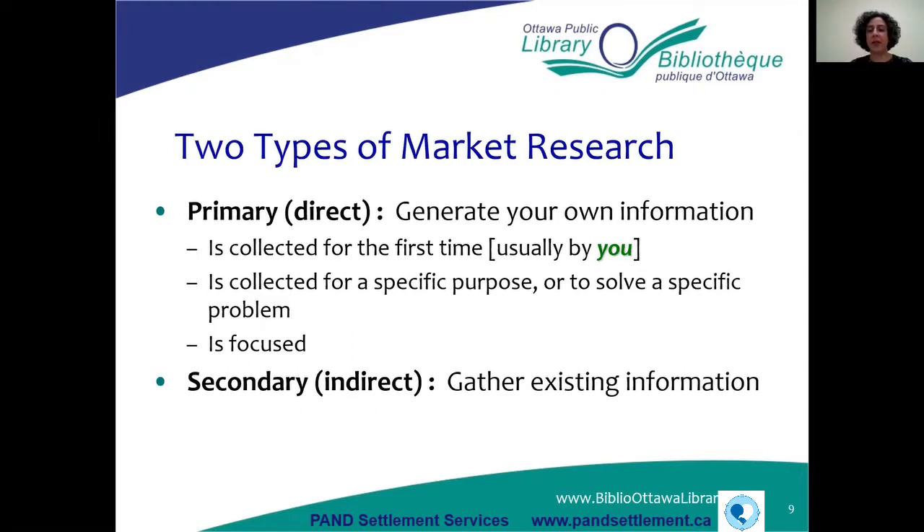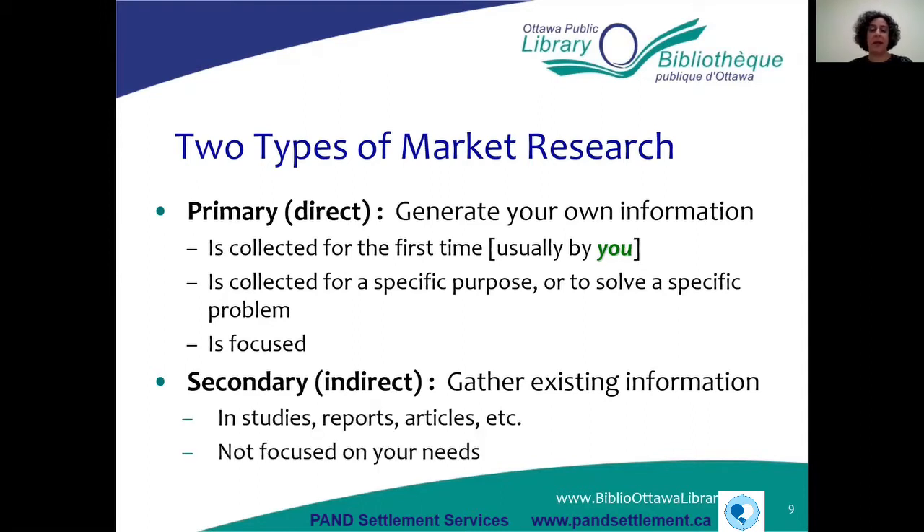Secondary market research is where you gather information that already exists — you find it in various reports or studies, and demographic information is another example. The difference from primary is that it's not necessarily focused on your needs. Sometimes you can't find the answers you're looking for in existing reports, and that's when you turn to primary research. But sometimes secondary research is sufficient and you just need to analyze it for your own needs.